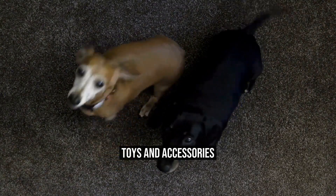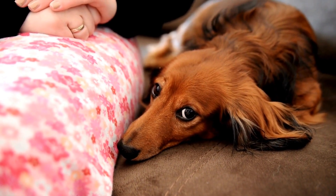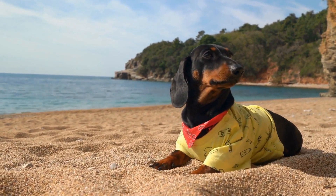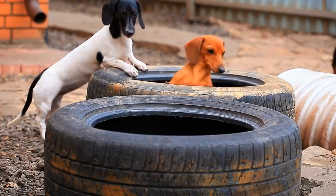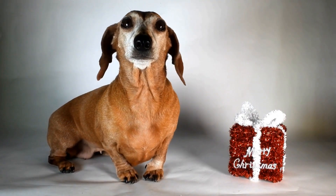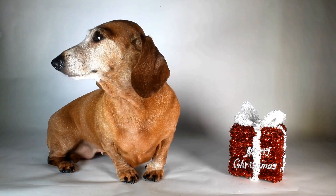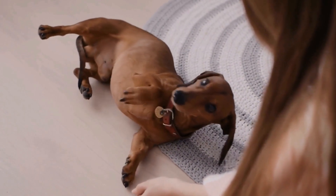Toys and Accessories: Dachshunds are active and playful dogs that require mental stimulation and entertainment. Investing in toys and accessories is essential to keep them happy and engaged. Depending on your Dachshund's preferences and play habits, toy expenses can vary. On average, expect to spend around $20 to $30 per month on toys and accessories such as chew toys, plush toys, and interactive puzzles. It's essential to provide a variety of toys to prevent boredom and destructive behavior.